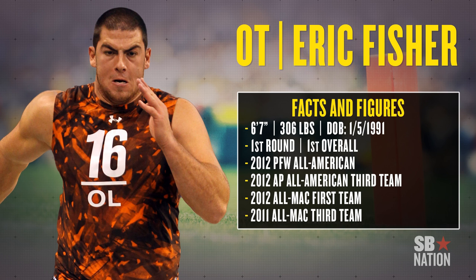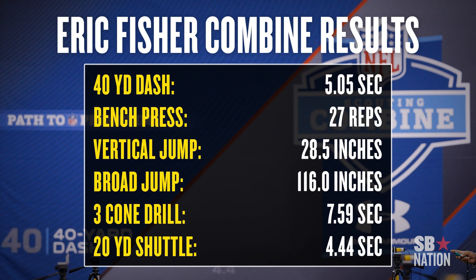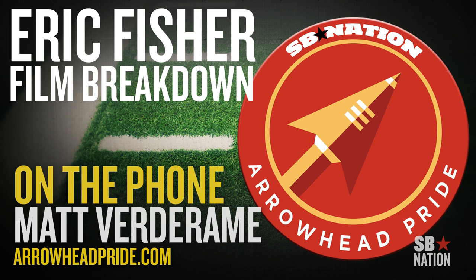He's an immense man — 6'7", 306 pounds — but he has very quick feet. At the Combine, he had the best shuttle time of any offensive lineman with a 4.44. Last year he really showed his abilities in the college game, ending up as a first-team All-American, which vaulted him up the draft boards all the way to the top pick.